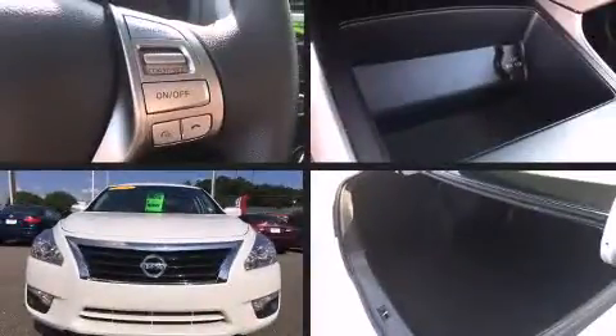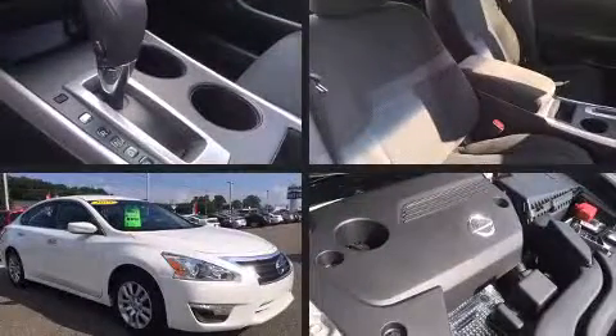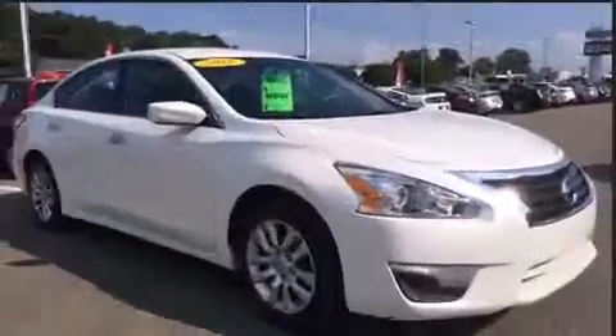Discerning drivers will appreciate the 2015 Nissan Altima. With less than 40,000 miles on the odometer, this four-door sedan prioritizes comfort, safety, and convenience.